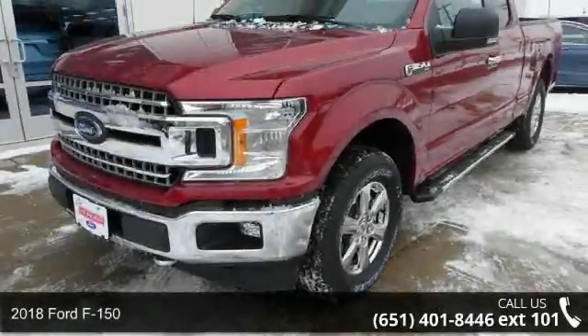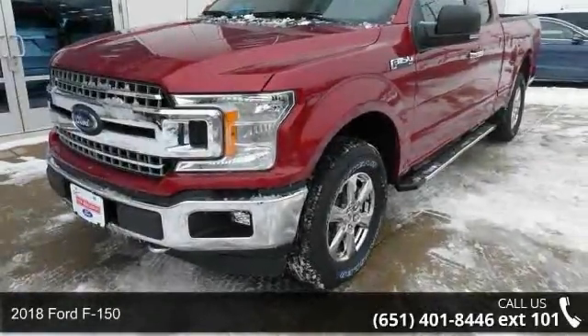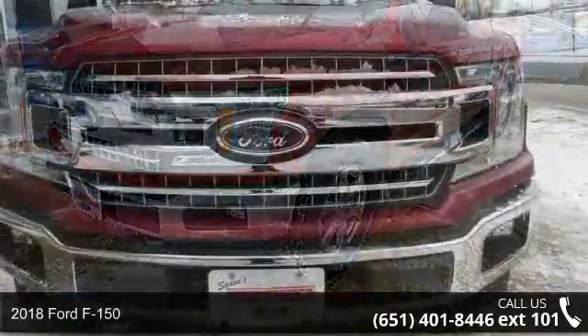Step into the 2018 Ford F-150. This may be the set of wheels you've been looking for.